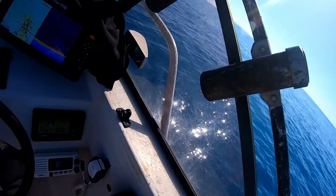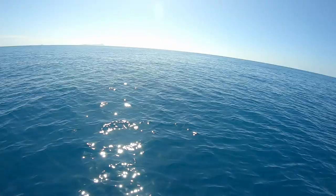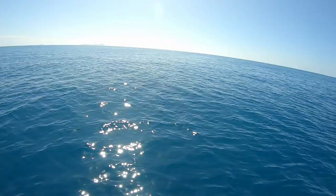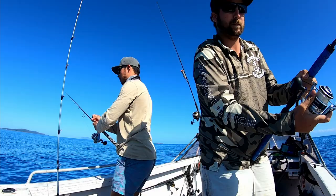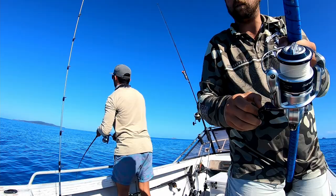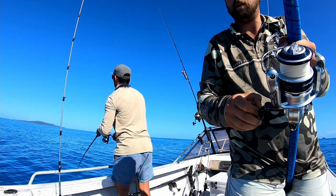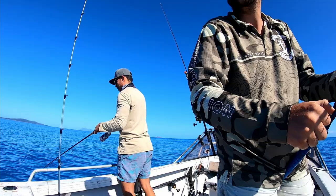So we just spotted some fish on the sounder — I thought they were Spanish. Dropped down metals and Brendan wound up off the bottom and hooked up pretty quickly. Hoping to get a double hook-up. Yeah, just straight winding it? Grabbed it. How big is it? Not real big — it's a slow one. Yeah, it's fast for five.